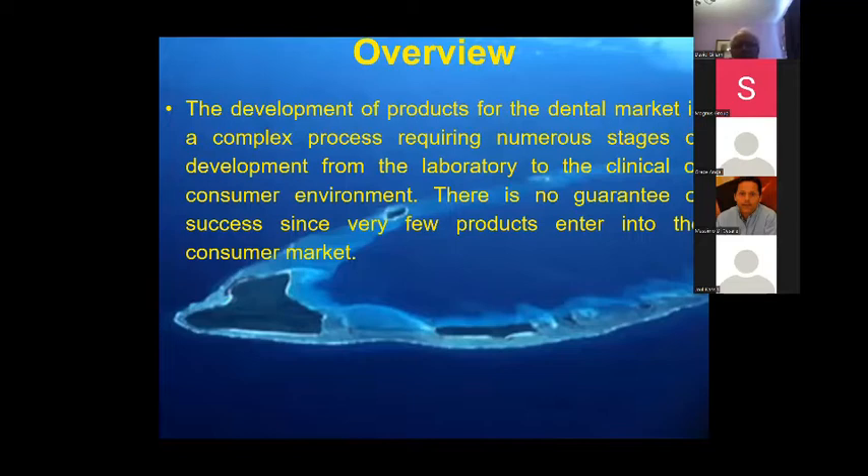The development of products, not only for the dental market but the pharmaceutical market, is a complex process going through many stages from the laboratory before it even reaches the clinic. It has to be successful and safe to go into the consumer environment. One of the problems is that there's a lot of money spent in research — one company used to spend 12 million dollars on just one product. Obviously if you're a single researcher without that backing, you're going to struggle.